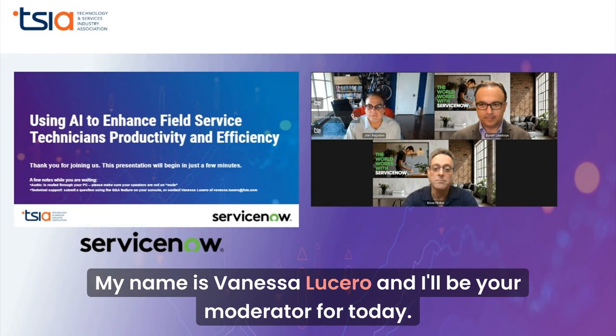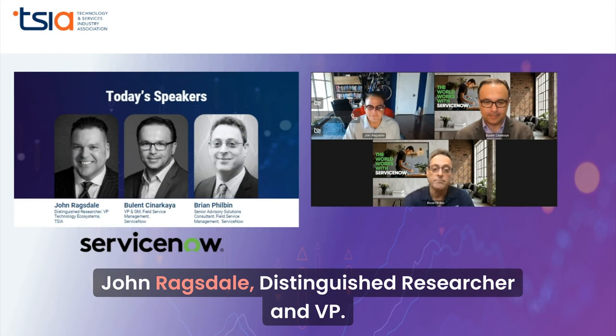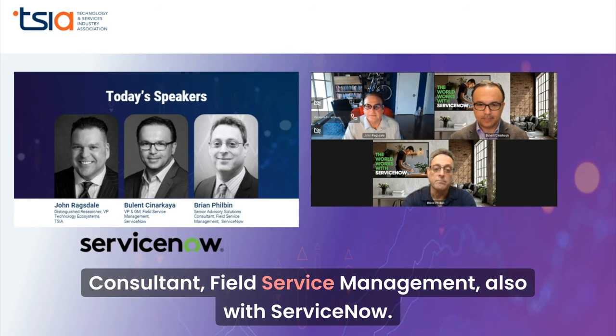My name is Vanessa Lucero and I'll be your moderator for today. I would now like to introduce our presenters: John Ragsdale, Distinguished Researcher and VP Technology Ecosystems for TSIA; Bulent Sinakara, VP and GM Field Service Management for ServiceNow; and Brian Philbin, Senior Advisory Solutions Consultant, Field Service Management, also with ServiceNow.